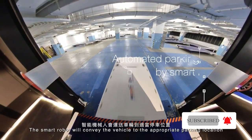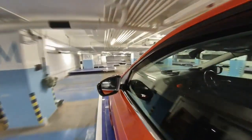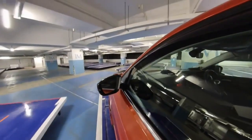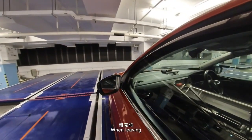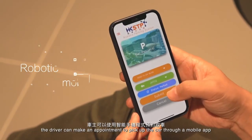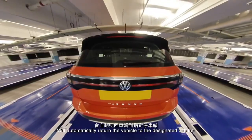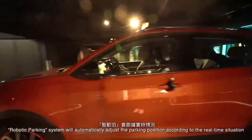The robot management system coordinates multiple robots through unified scheduling and optimized path planning, which effectively improves the operational efficiency and space utilization of parking lots. Autonomous driving technologies are applied to the parking robots to achieve accurate indoor positioning, obstacle avoidance, navigation, and other functionality.